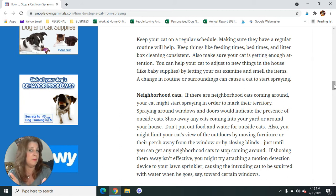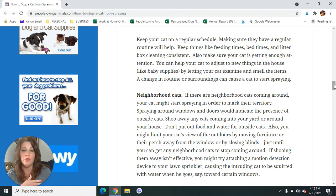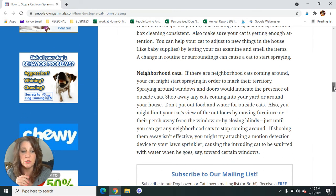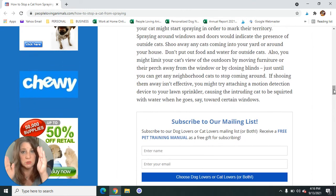If you have a tomcat next door that keeps coming over and your female cat is in the house spraying, obviously get your cat spayed. But also if you know who that cat belongs to, ask your neighbor to have their cat neutered. Neighborhood cats can be a real problem, so you need to get them to go away or limit your cat's vision so they can't see them.